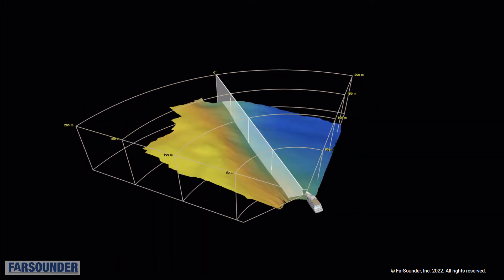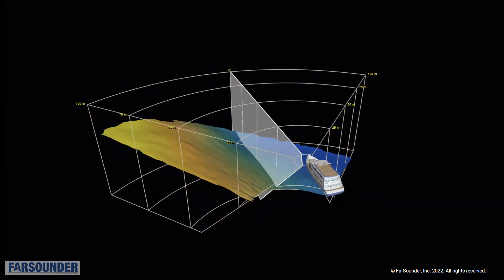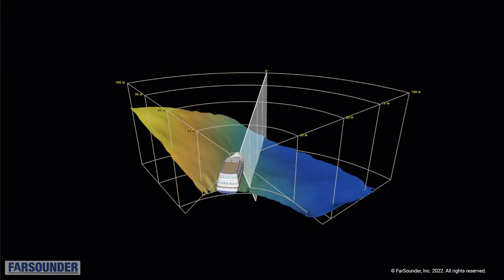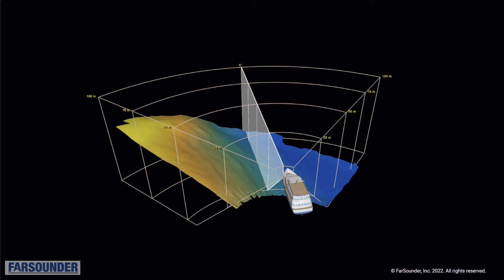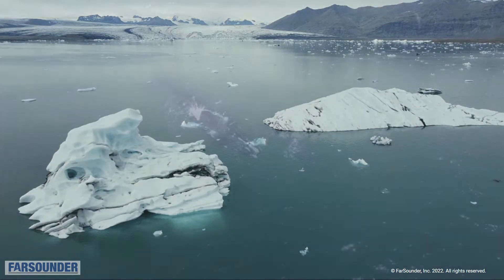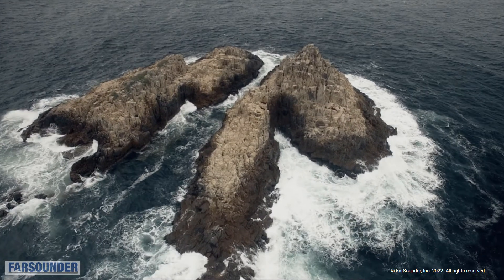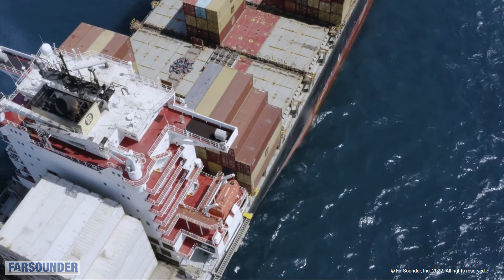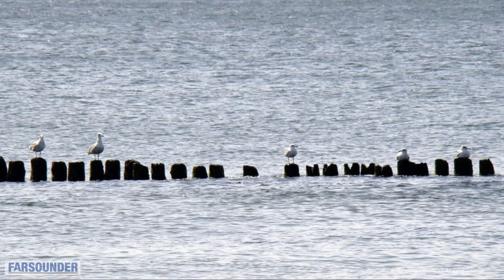I helped found Farsounder over 21 years ago, and we've been shipping true 3D sonar products to customers all around the world since 2005. Our customers use our products to avoid a wide variety of navigation hazards, including icebergs when navigating in polar regions, large whales, rocky pinnacles, shallow sea bottoms and coral heads, lost shipping containers floating at or below the sea surface, and other unmarked obstacles.